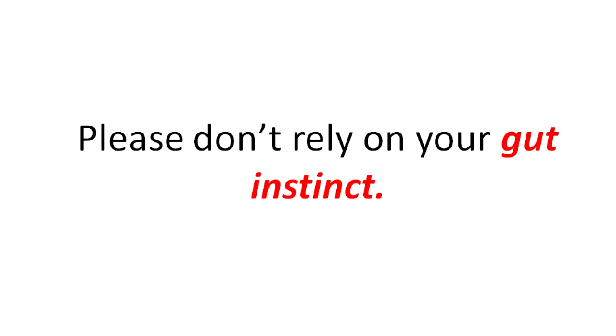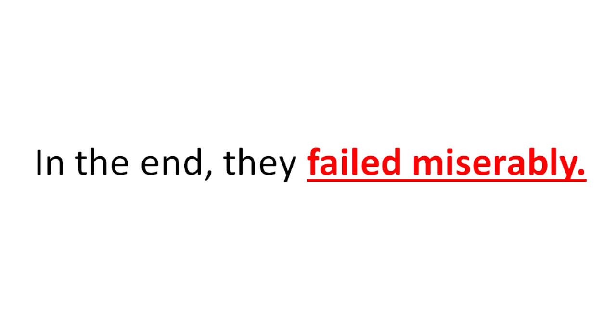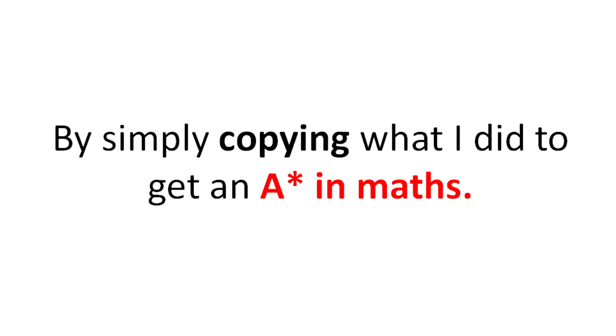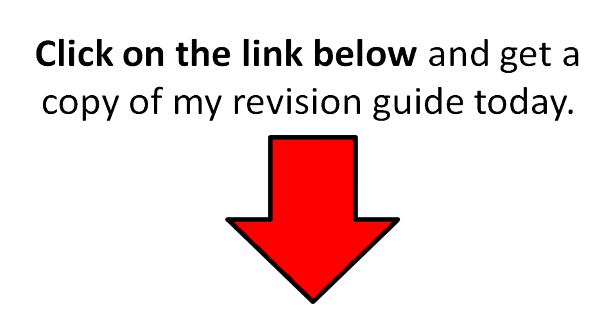Please don't rely on your gut instinct — I've seen many people come up with their own revision strategy and in the end they've failed miserably. Copy a proven system. Hundreds of pupils up and down the country have boosted their grades in maths by simply copying what I did to get an A-star in maths. My revision methods are also being taught in over 60 schools across the UK and abroad. Don't wait any longer — click on the link below and get a copy of my revision guide today.